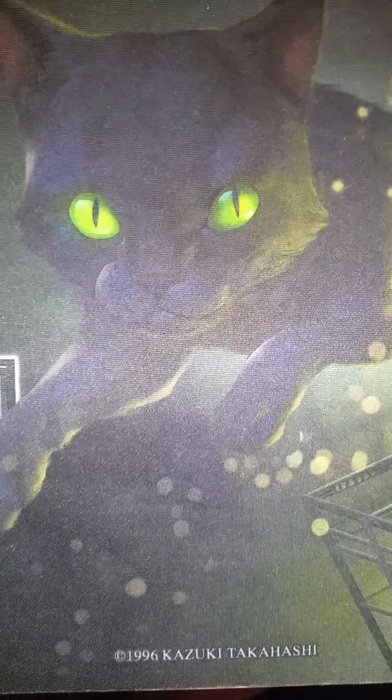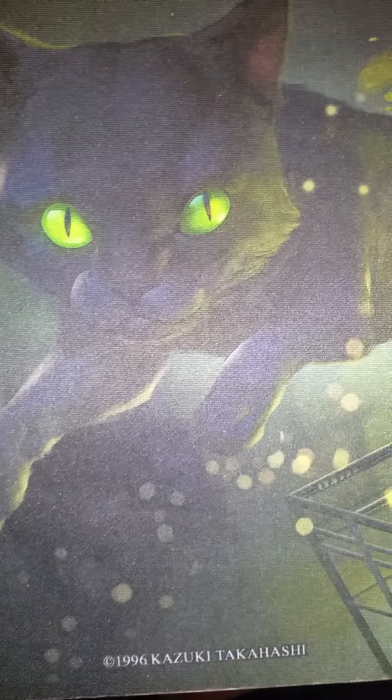Hey guys, just letting you know I'm not dead and I do plan on uploading a video by the end of this month, aside from this video of course. I'll just take a look at Quantum Cat for a second while I get out of my thoughts.